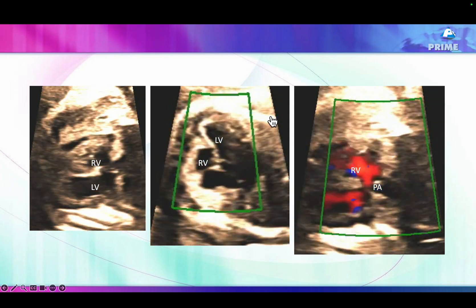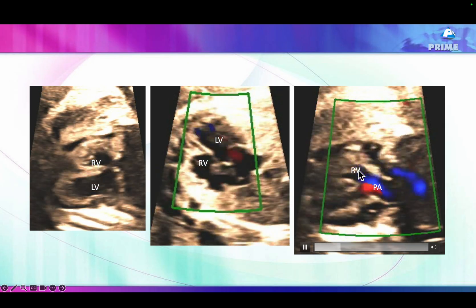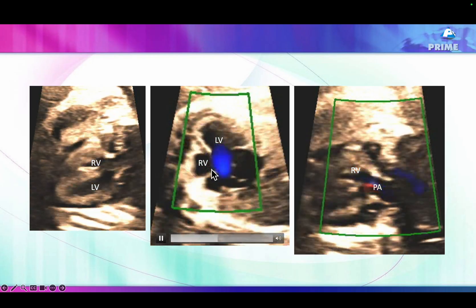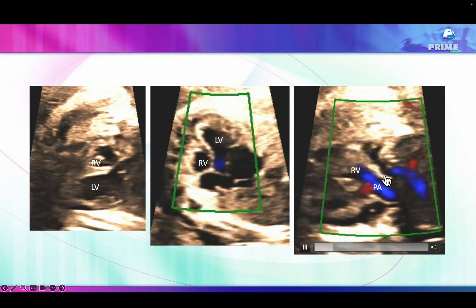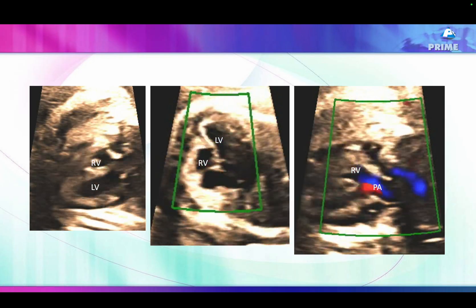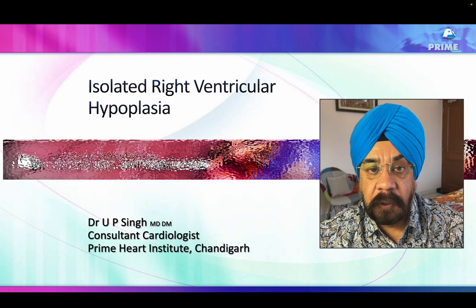In another view, this is the right ventricular outflow tract. We are trying to prove that the right ventricular inflow tract is absolutely normal. The inflow signals are fine, the tricuspid valve is normal, the outflow signals are fine, the pulmonary valve is fine, and the pulmonary artery is also of adequate size.